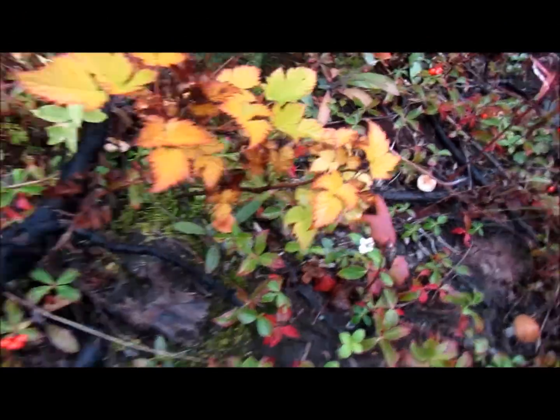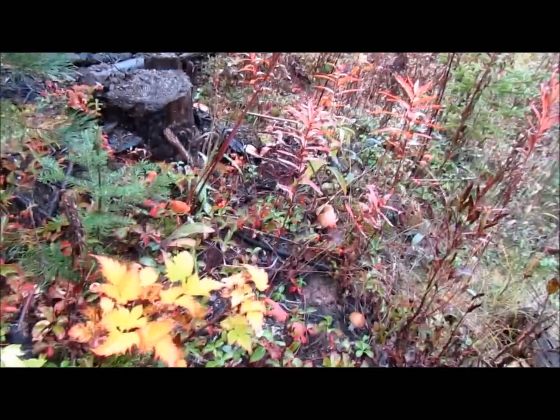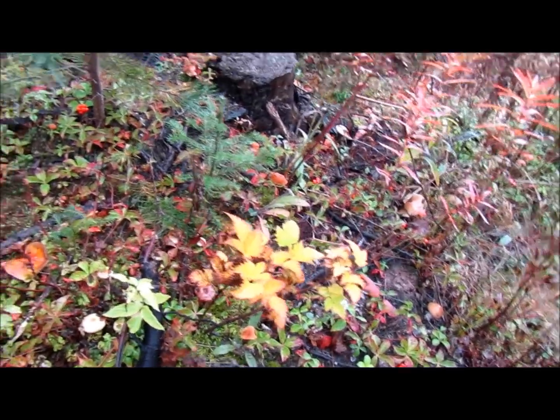There's a wild raspberry bush over there, but actually no — that's not a wild raspberry bush. That's another type of berry, but I don't see any on there.